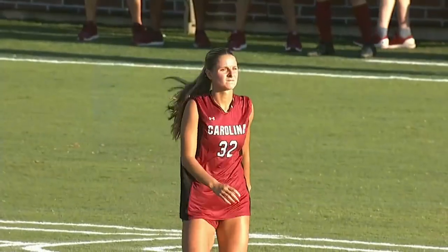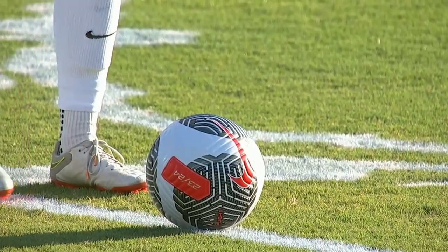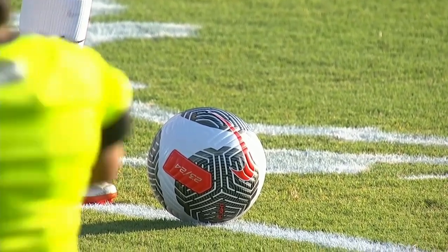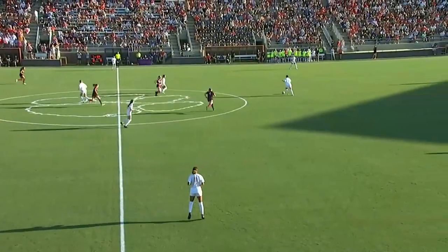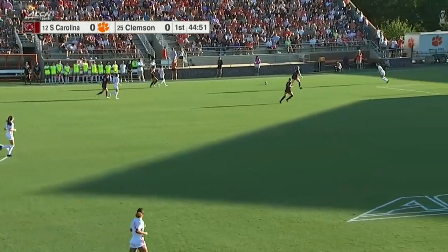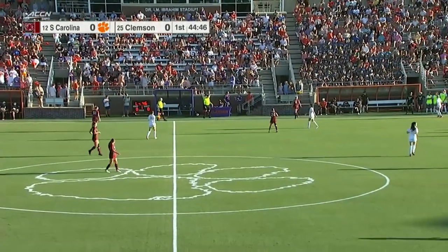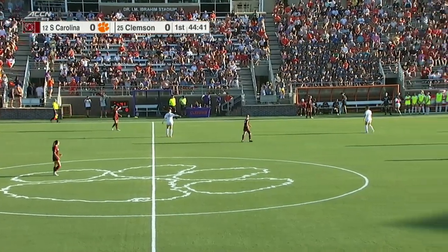A side official gathers up his flag and we're ready to go. Already a little gamesmanship by Bornkamp — faked it just to see what South Carolina was going to do. Clemson will look to control, and both of these teams are going to press. They are going to try to force some defensive mistakes and then try to capitalize on that offensively.